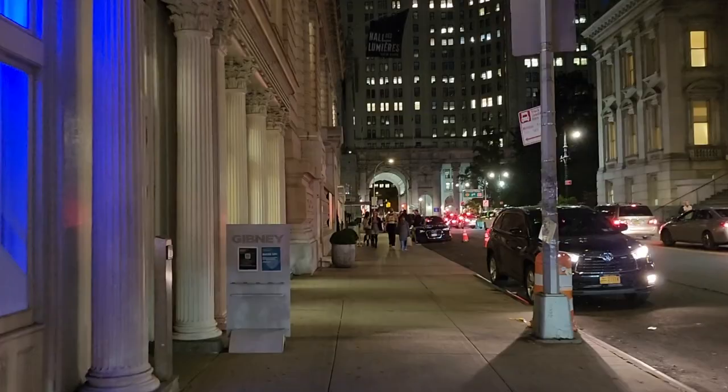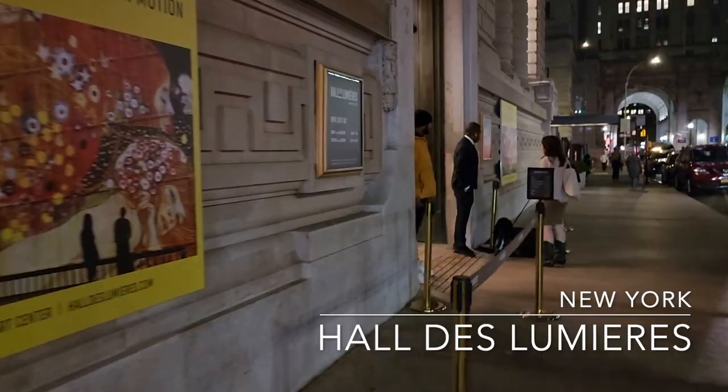Hello! Today I'm going to visit the Gustav Klimt Golden Motion exhibit at Hall de Lumiere, New York. The place is located at 49 Chambers Street. This is the first immersive exhibition held in this place.